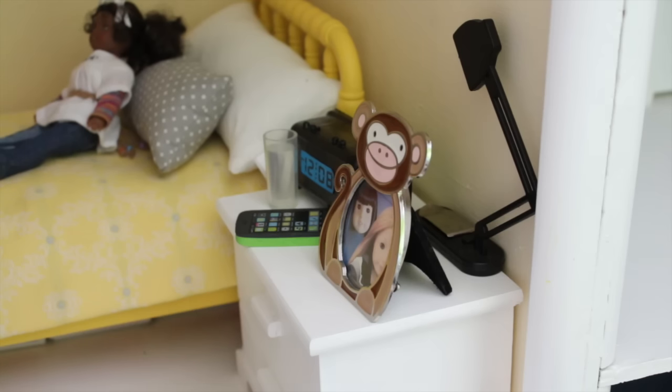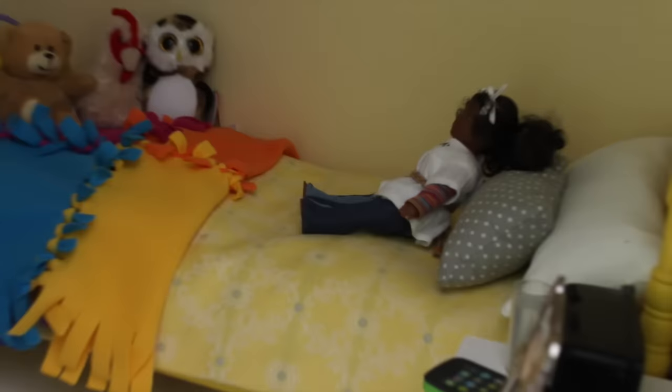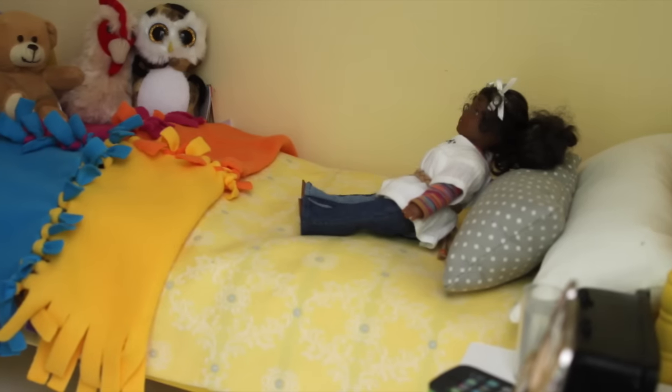Moving over is the bedroom. On the bedside table there's a lamp, a picture frame, a phone, a glass of water, and an alarm clock. The bed is retired from American Girl, and on it there's some pillows, mini Cecile, a quilt, and some stuffed animals.